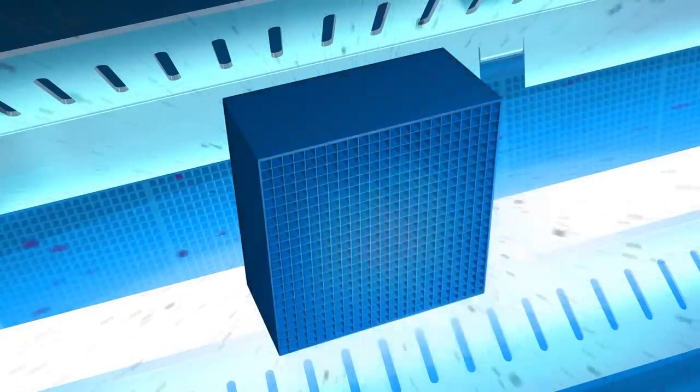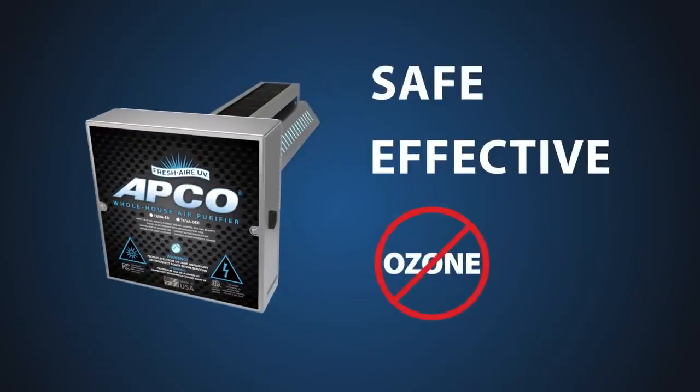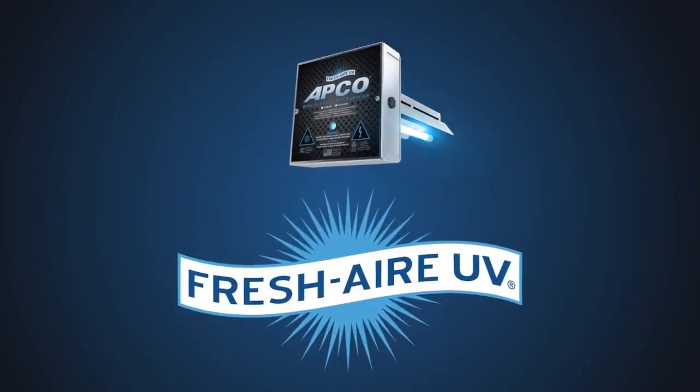APCO cells are self-cleaning and the system is virtually maintenance-free. It's safe, effective, and produces no harmful ozone. For the healthiest indoor air, choose APCO from Fresh Air UV.